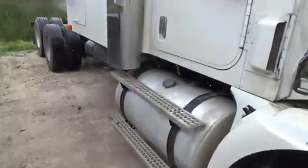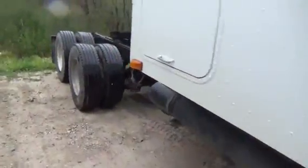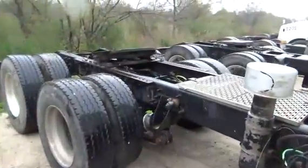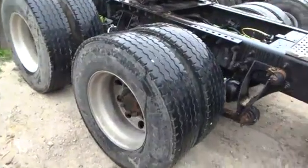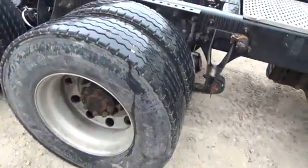Dual 100-gallon tanks. Firestone 22.5 rubber on the rear — aluminum outer, steel interior.